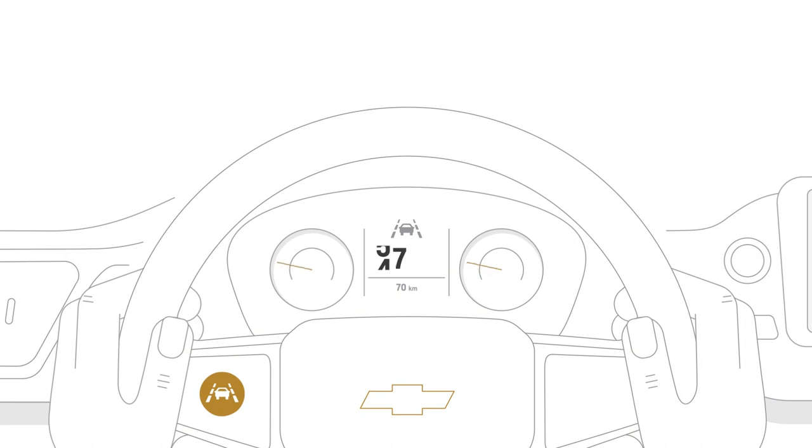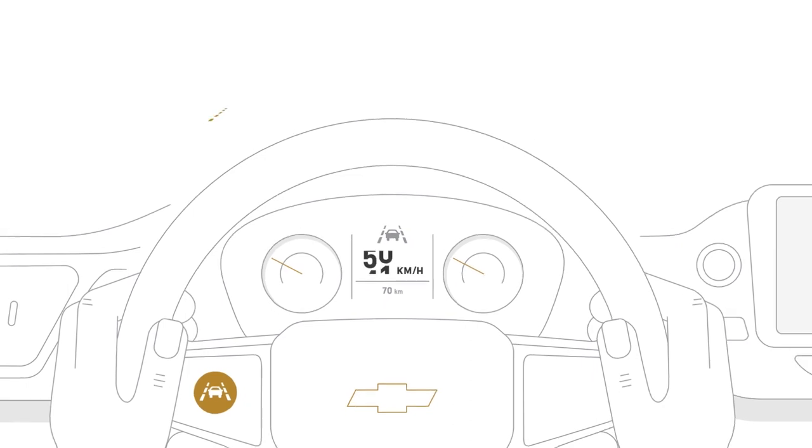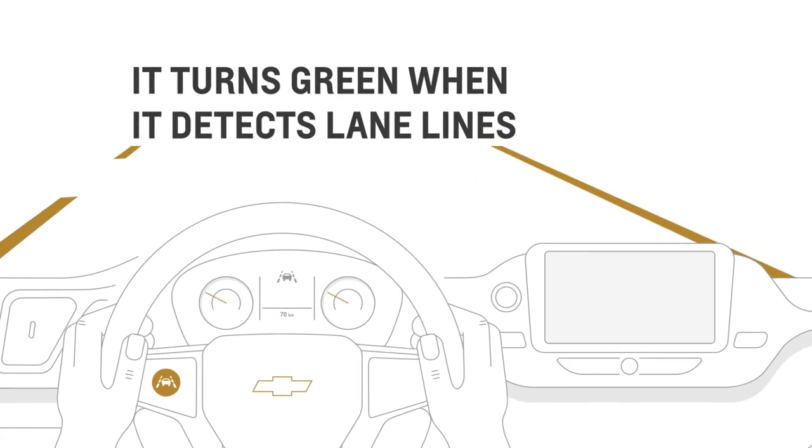LaneKeep Assist operates when you are going over approximately 60 km per hour, or 50 km per hour, depending on your vehicle. This tell-tale will turn green when the feature detects the lane lines of the lane you are traveling in.